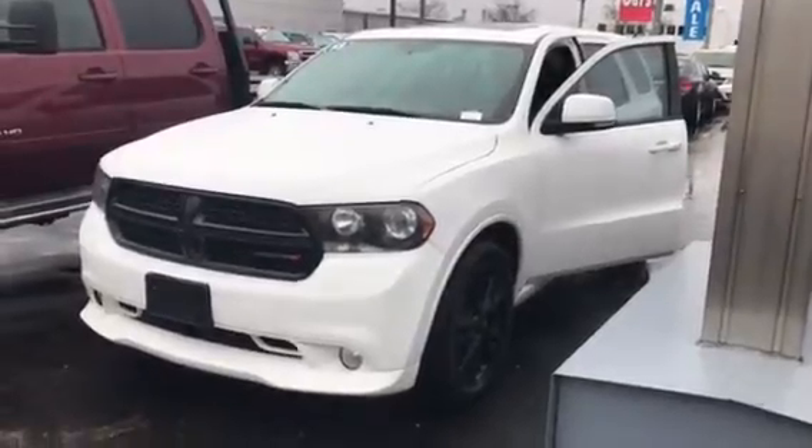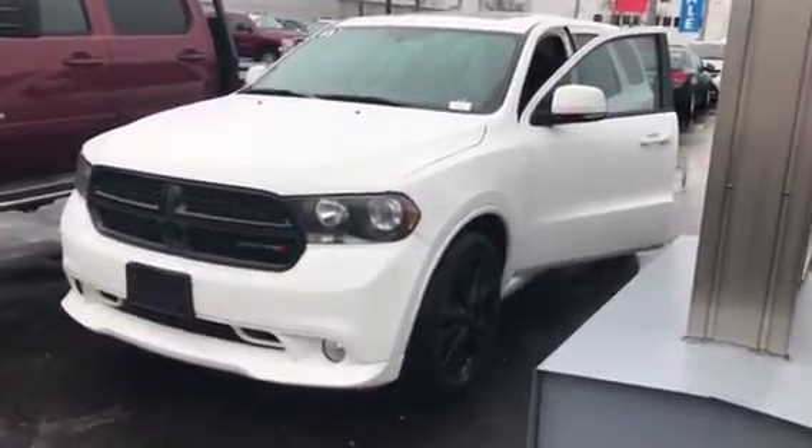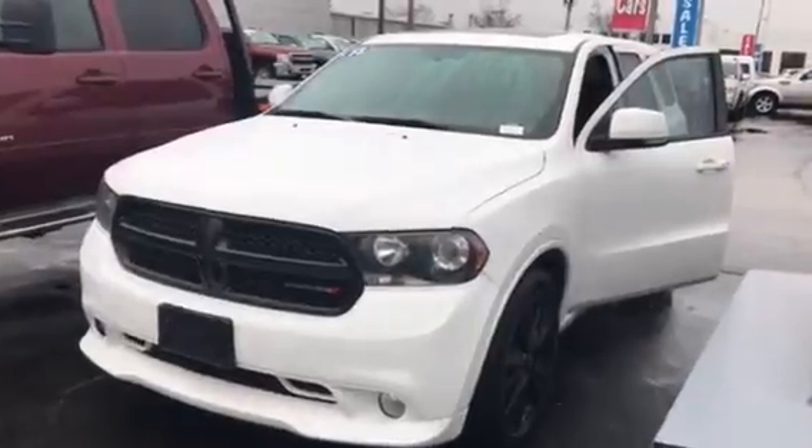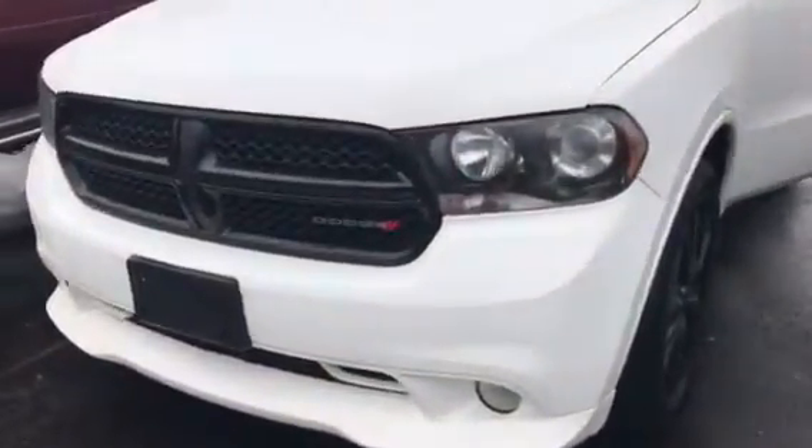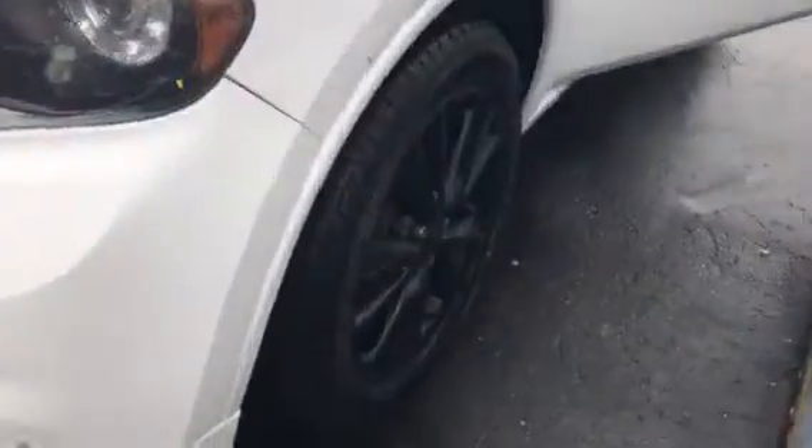Hi, Julia Yung here from Bouchier Chevrolet. Thought I'd make you a quick video of this 2013 Dodge Durango RT Edition — beautiful black rims.